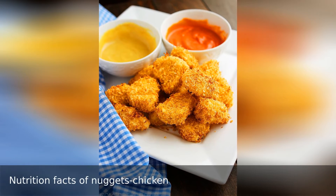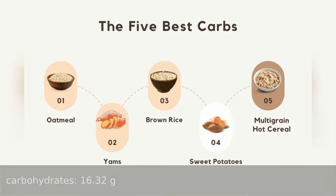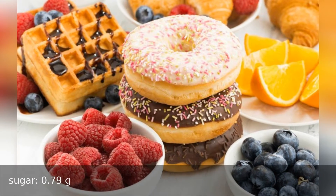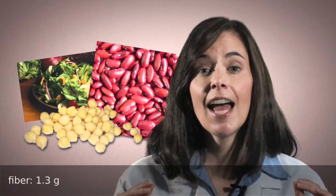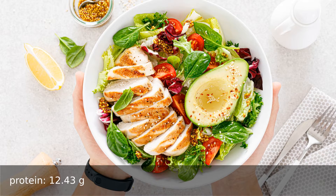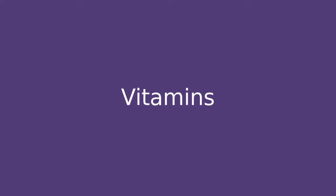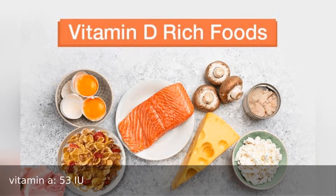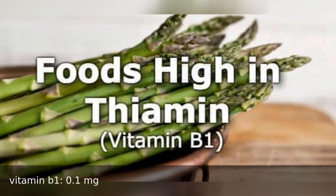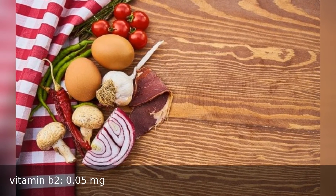Nutrition facts of 100 grams of chicken nuggets. Nutrients: carbohydrates 16.32 grams, sugar 0.79 grams, fiber 1.3 grams, protein 12.43 grams, water 53.15 grams. Vitamins: vitamin A 53 international units, vitamin B1 0.1 milligrams, vitamin B2 0.5 milligrams.